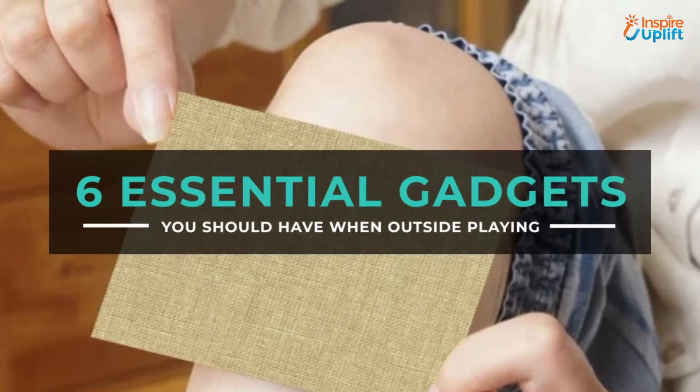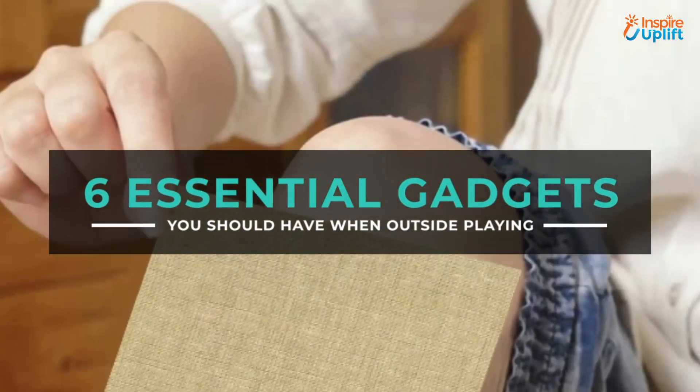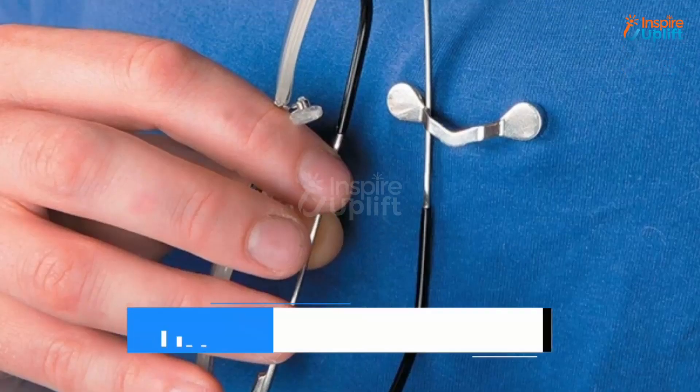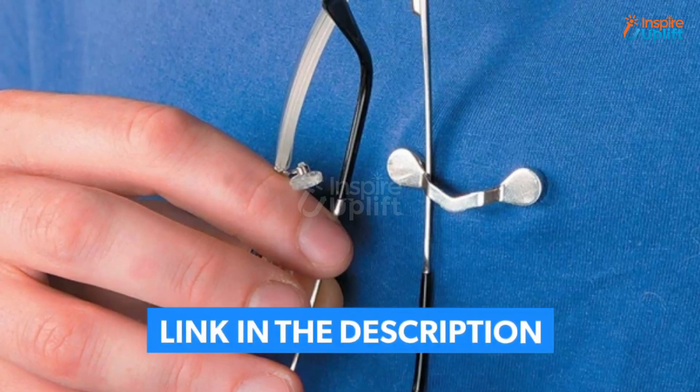Hello guys, in this video we will review 6 essential gadgets you should have when outside playing. Get these gadgets now to ensure you enjoy your time outside. Check the links shared in the description box for more details.